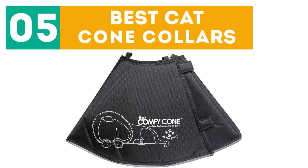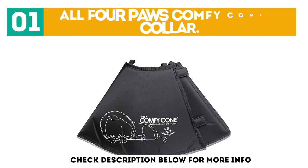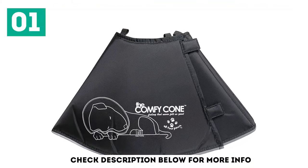Gabor presents the top 5 best cat cone collars. Let's get started with the list. Starting off at number 1, our first pick is the All 4 Paws Comfy Cone E Collar.